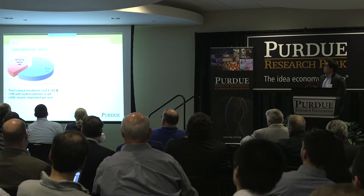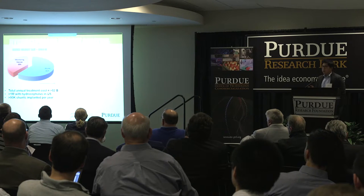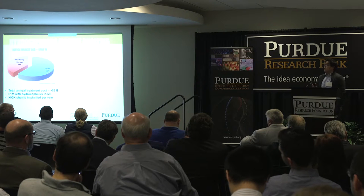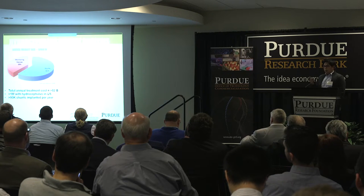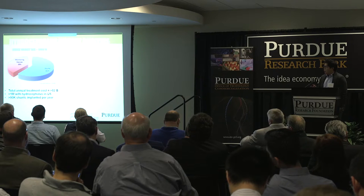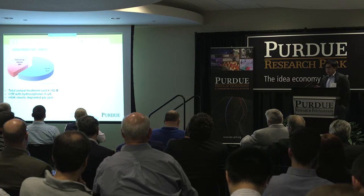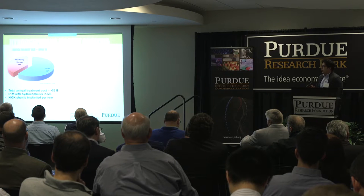Hydrocephalus alone is about 500 million dollars for the device market, divided roughly 40 to 60 between shunt devices — the catheter — and monitoring devices. With a million people suffering from hydrocephalus in the U.S. and 90,000 new shunt cases every year, it's a pretty substantial market.